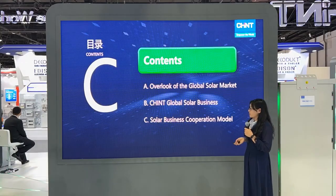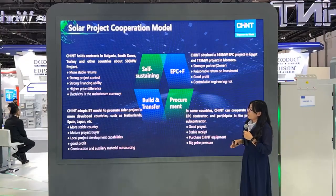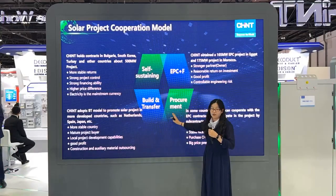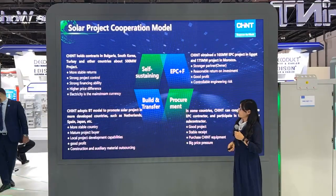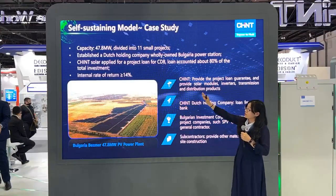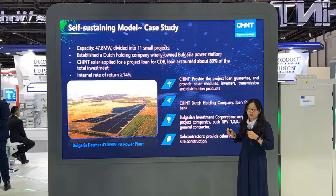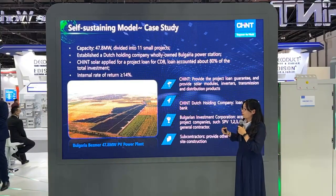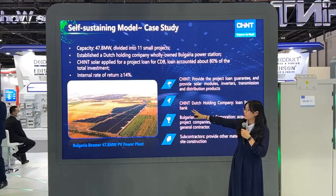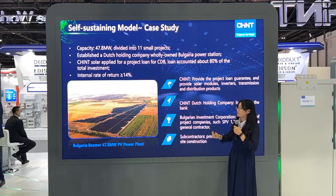The third part covers our business cooperation modes. Our four cooperation modes can fit all kinds of partners. The first is the self-sustaining model, which means CHINT brings the investment, and the internal rate of return is more than 14%.